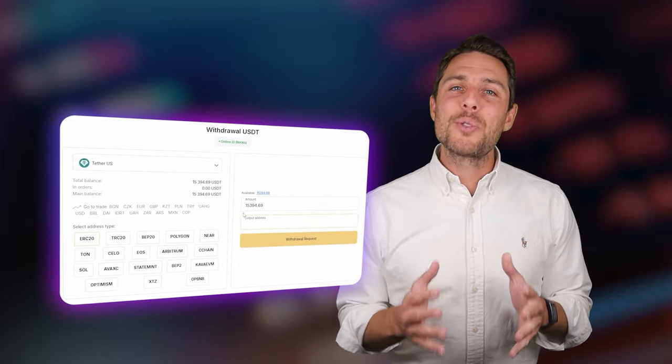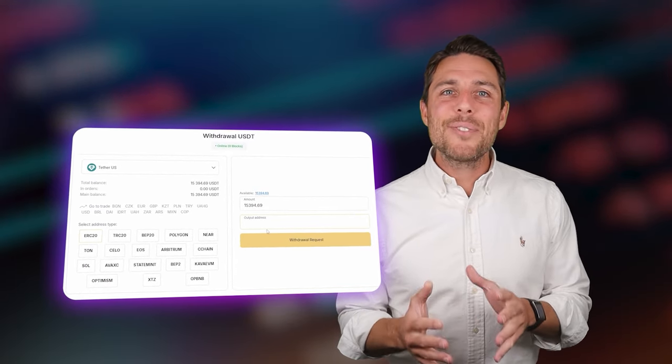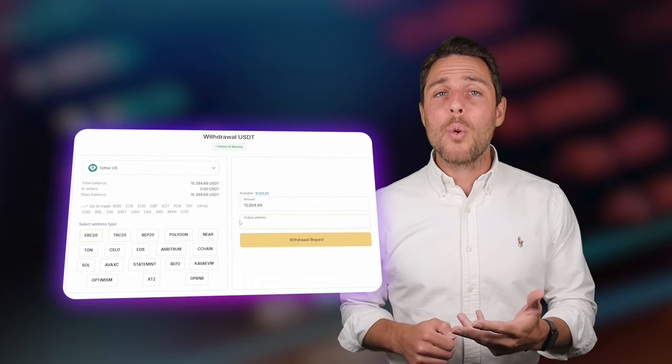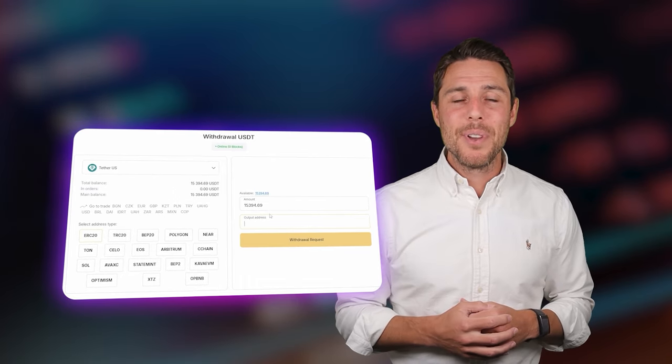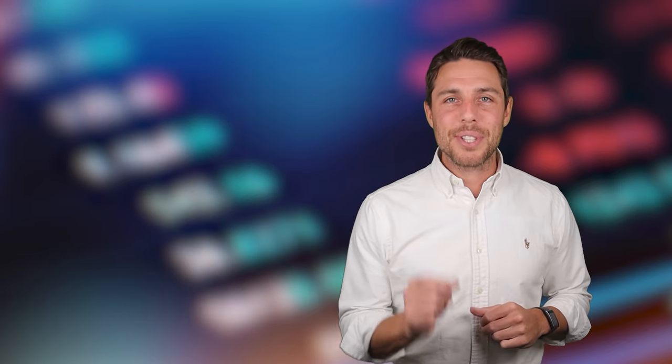With an initial investment of $8,000, you can earn a profit of $800 or more. To withdraw the funds to a crypto wallet, navigate to the Withdraw tab and enter the wallet address from platforms like Coinbase, Binance, or Bybit. For quicker transactions and lower fees, I recommend using the TRC20 network. Click Withdraw to complete the transaction successfully.